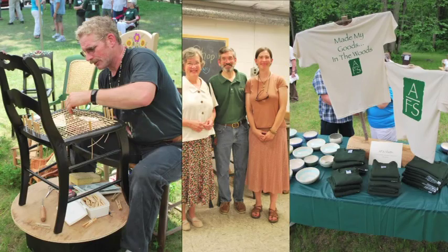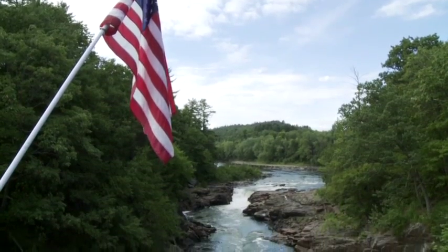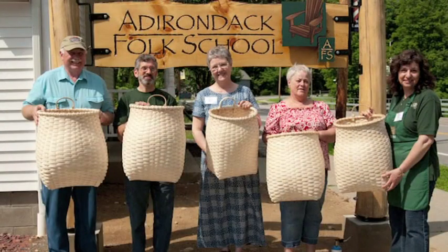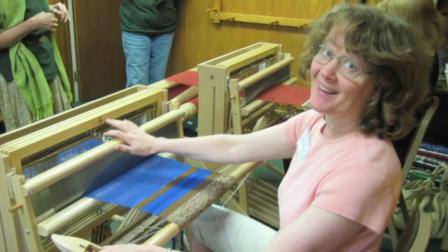You'll broaden your appreciation of this unique region and you and your family will be touched by the experience. I think the Adirondack Folk School has taught me that you can do these things.